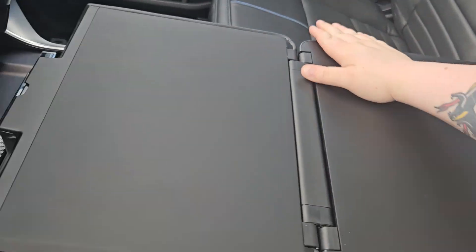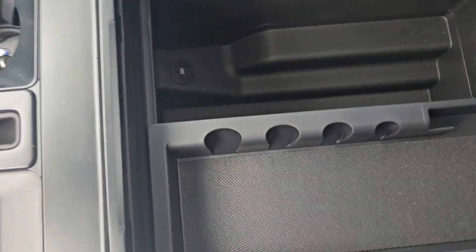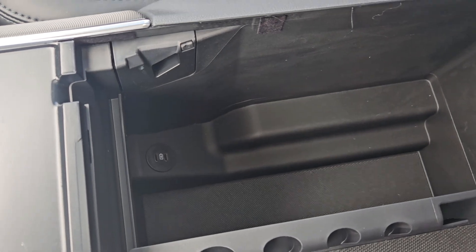It does fold out for a nice little workbench, as well as plenty of storage down here with two USB-C ports.